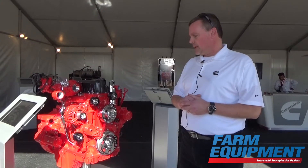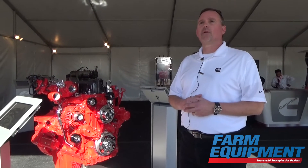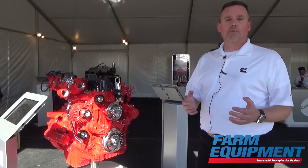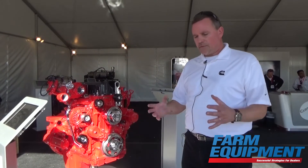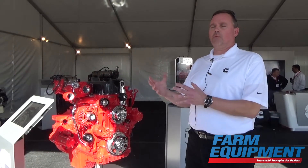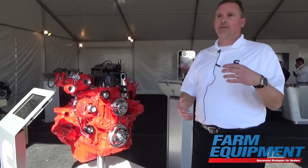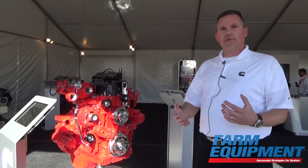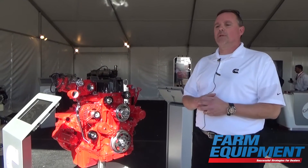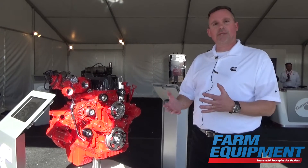We're also offering a single module aftertreatment. This is really going to help folks with integration, being able to package in tighter spaces and reducing cost. It's one continuous unit as opposed to what we call a flex module, which has separate pieces and parts — elbow connections, gaskets, clamps — which add to cost and footprint. With the single module aftertreatment, you're able to package in tighter spaces and spend less because you have fewer connection points.